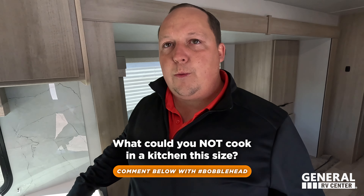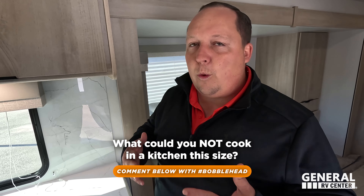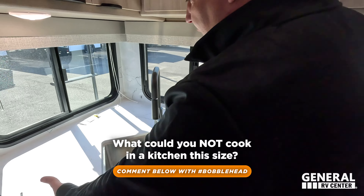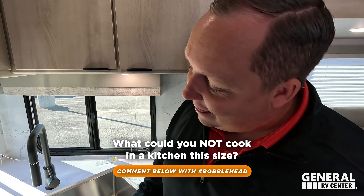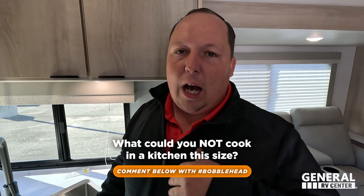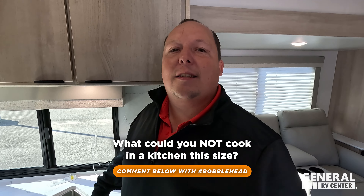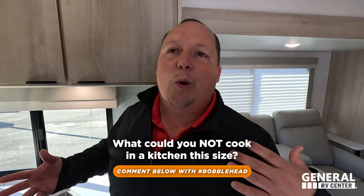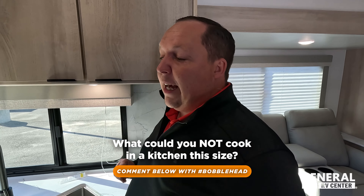Time for the bobblehead! Hashtag bobblehead comment. What could you not cook in a kitchen this size? What's your favorite meal that you love to cook, but you look at this kitchen and say, I couldn't cook that meal in this kitchen? Comment that down below, hashtag bobblehead. We will be selecting a winner. If you just comment 'sandwich,' you're not going to win — tell us a little bit of a story, a paragraph, of your favorite meal to cook and which one you can't cook in this kitchen.